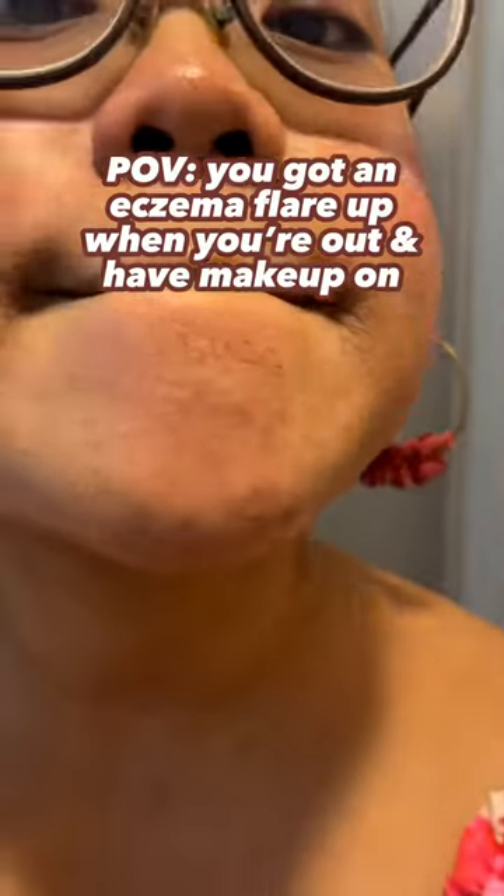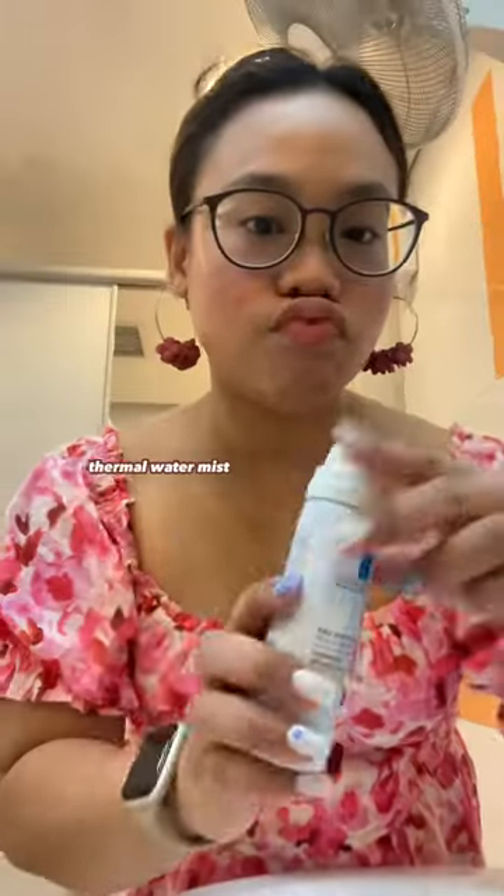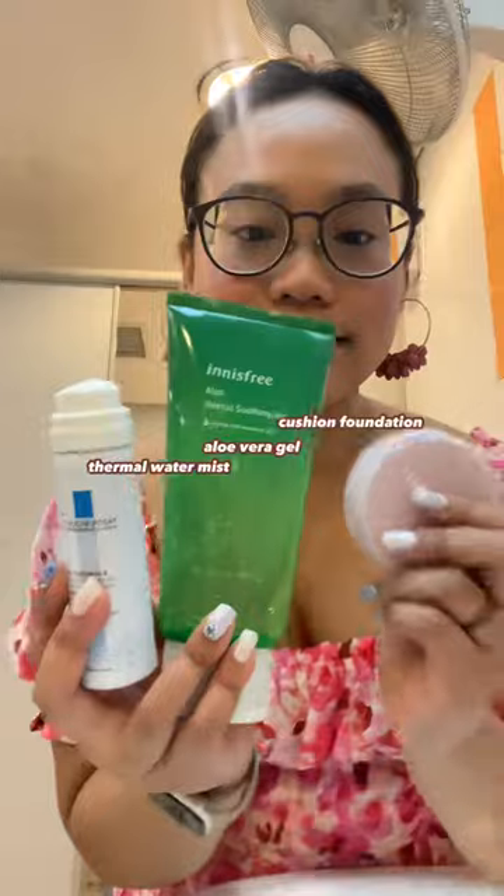If you're an eczema girly like me, this is what I do to touch up my makeup when I have a flare-up out in the hot sun — Singapore hot, humid weather. These are the three products that I always carry with me in my purse.